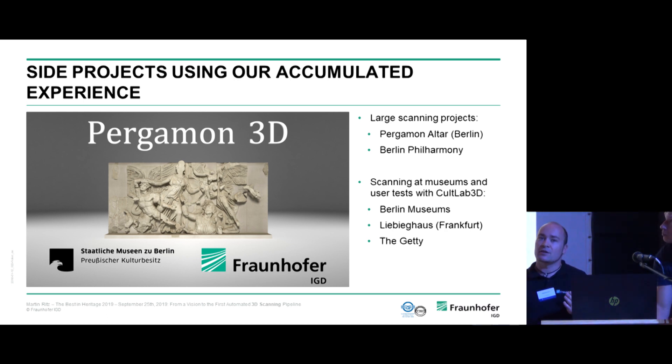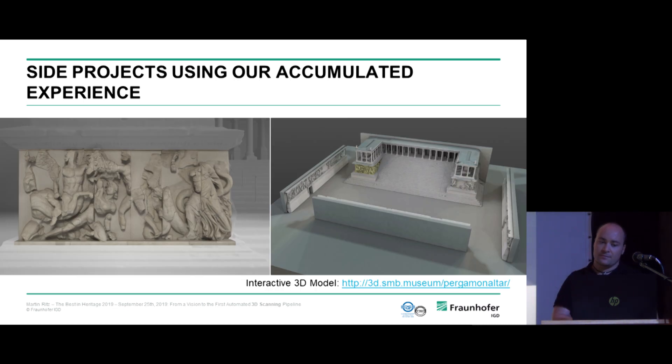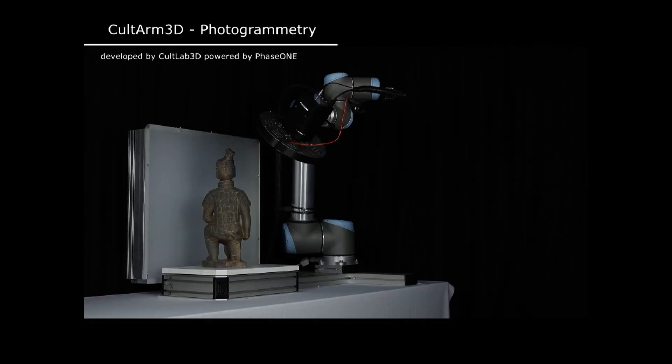We also do many side projects. One prominent example is the digitization of the Pergamon Altar in Berlin — 130 meters of frieze, more than two meters in height, with many sculptures. The other is the Berlin Philharmonie. For the Pergamon Altar, everyone can access the 3D model right now in a web browser on a mobile phone. Using our technology, the massive dataset has been reduced so you can interact with it, click on sculptures, and find out who they are and what they're doing in each scene — a novel museum concept.